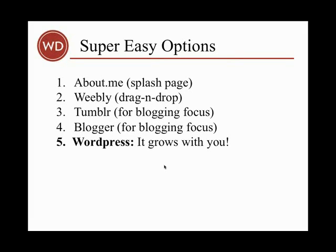There are about five options to building a site that I would consider super easy, meaning that they go live almost immediately, they don't cost any money, you don't have to have hosting, you don't have to buy a domain, and you don't have to know coding. Each of them are a little bit different and favor certain types of functionality, and I'm going to show you the first four rather quickly, and then we're going to delve into WordPress.